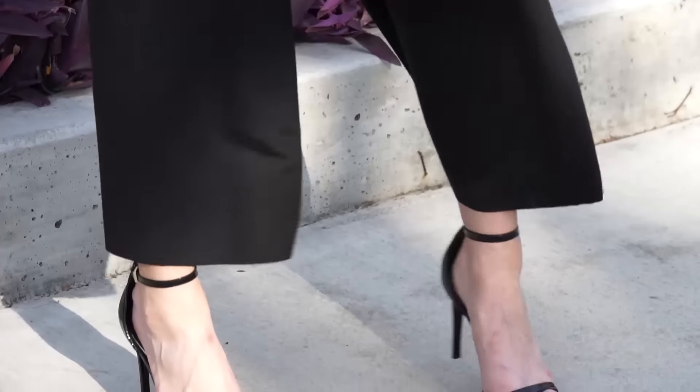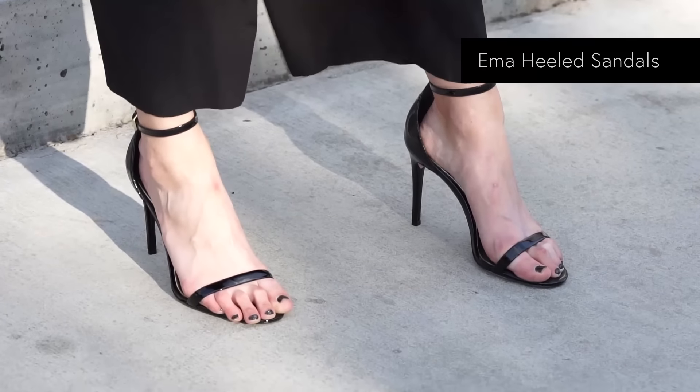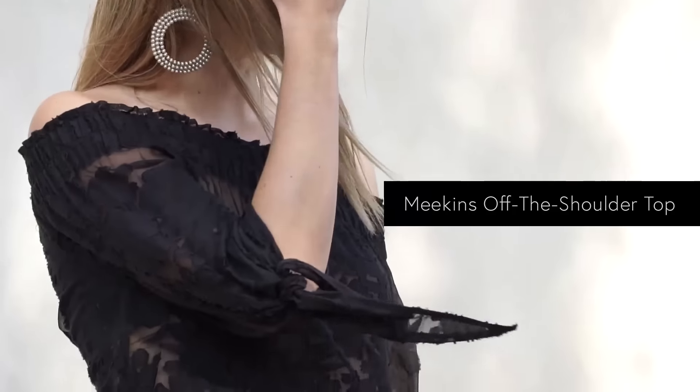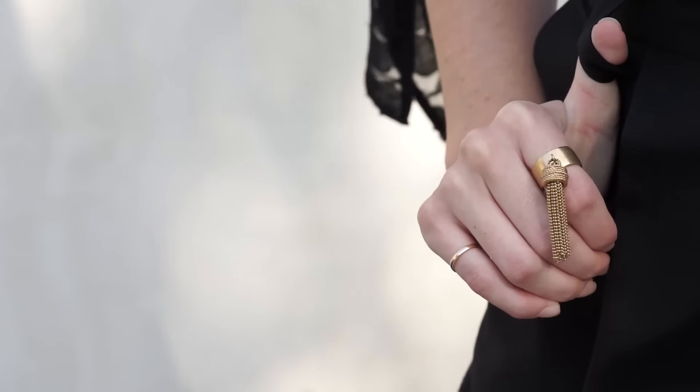I love the idea of putting them with a strappy sandal for evening and maybe an off-the-shoulder, sexier blouse for nighttime. Add some jewelry and you're ready to go.